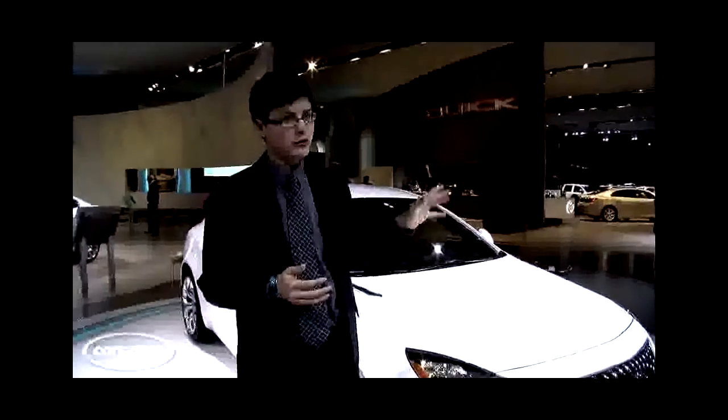LA Auto Show. Editor Mike Hanley takes you through that car in a separate video, so be sure to check it out. Here we're going to talk about what makes the Regal GS concept different from the Regal production sedan.